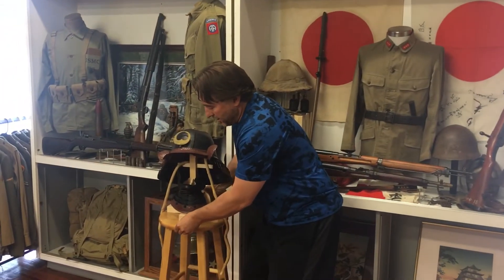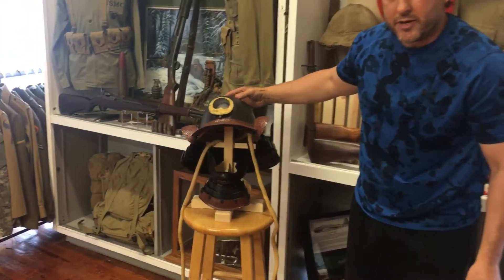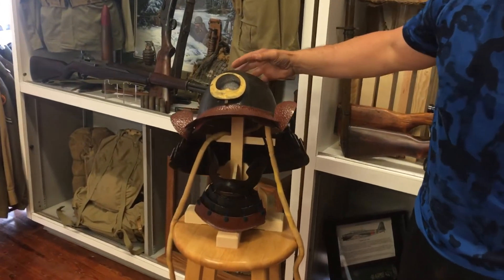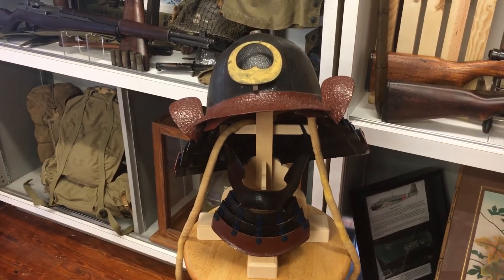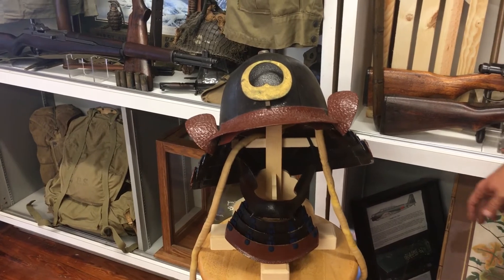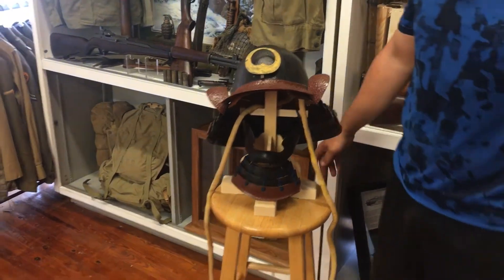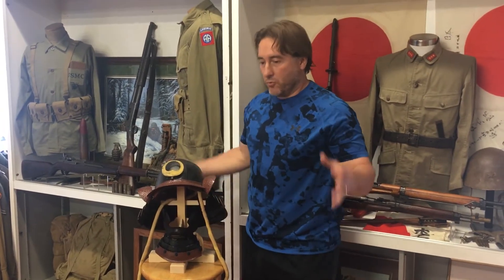Got a lot of authentic Japanese samurai armor in. Here's one of the prettiest helmets you're ever going to see. Got the Maedate, got the Mempo. I have the whole mansion set — the whole armor. I have another set. I'm trying to get my Bob the Builder on to build the stands, then we'll have it all set out in the way it's supposed to be displayed for you.